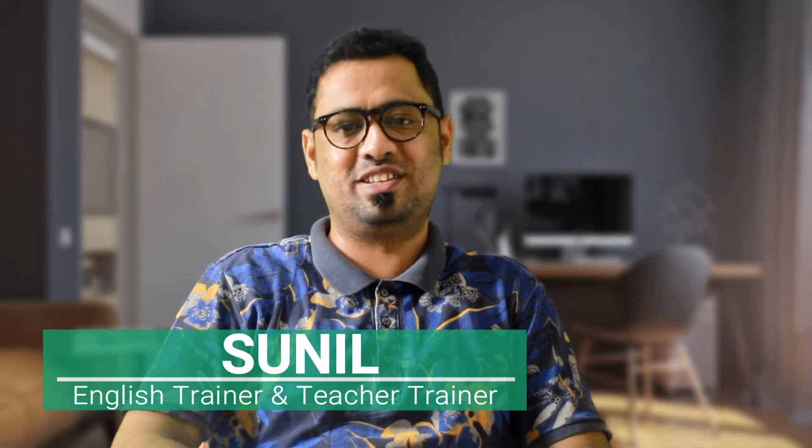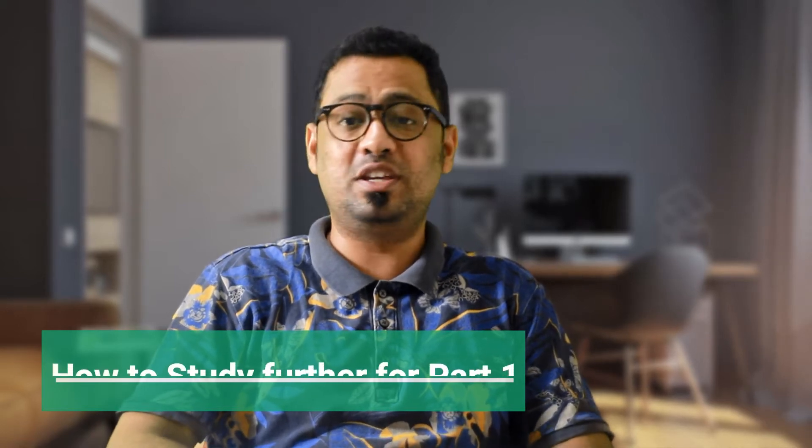Hello everyone and welcome back to this video lesson. In this video, I will tell you how to study further for part 1 of the speaking module.